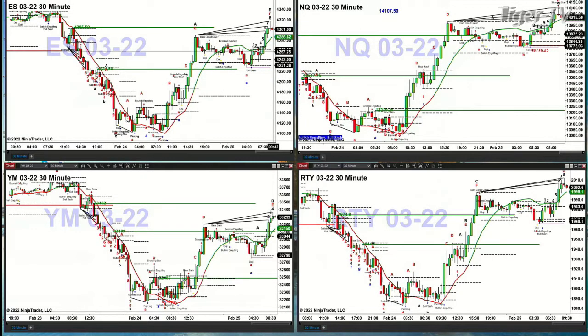In the case of the ES Mini, its levels to be watching are going to be 4286 to the downside. You're likely only going to get down there if the NQ gets below that green oscillator and change line. For the Russell 2000, the first level of support right now would be 1998.